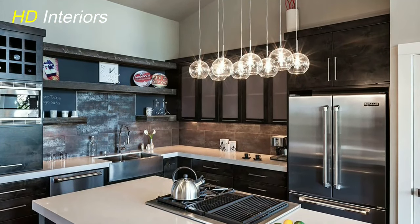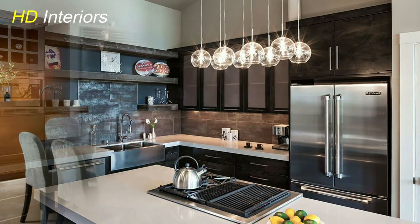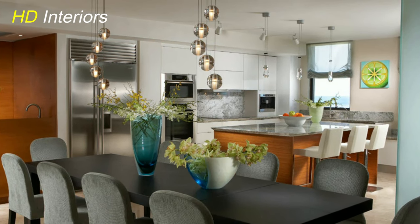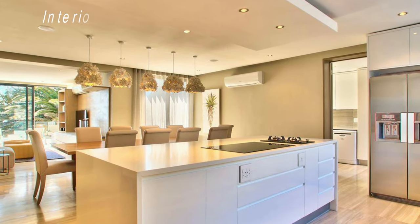Cove Lighting Charisma. Infuse your kitchen with a touch of luxury through cove lighting. Install LED strips along the edges of your ceiling or within architectural details to create a soft, indirect glow that adds depth and drama to your modern kitchen.